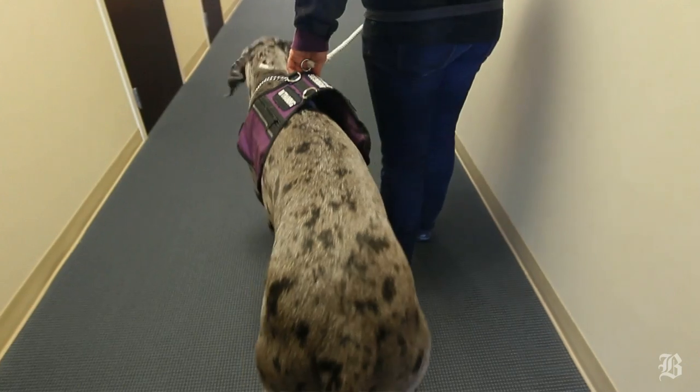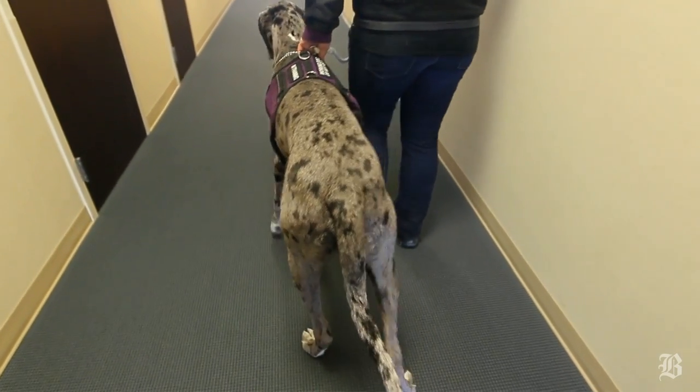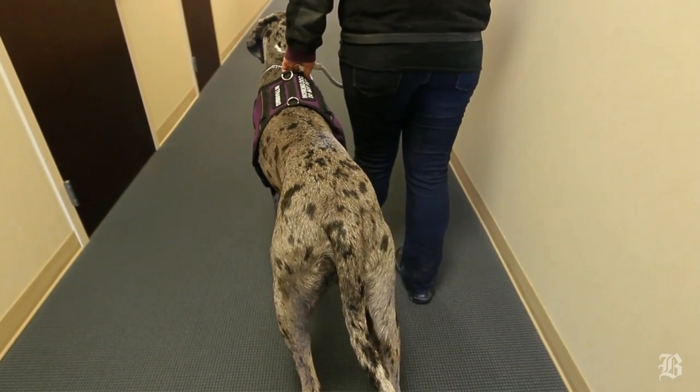We teach them to match your pace, so they watch your legs. When you step, they step. When you stop, they stop.